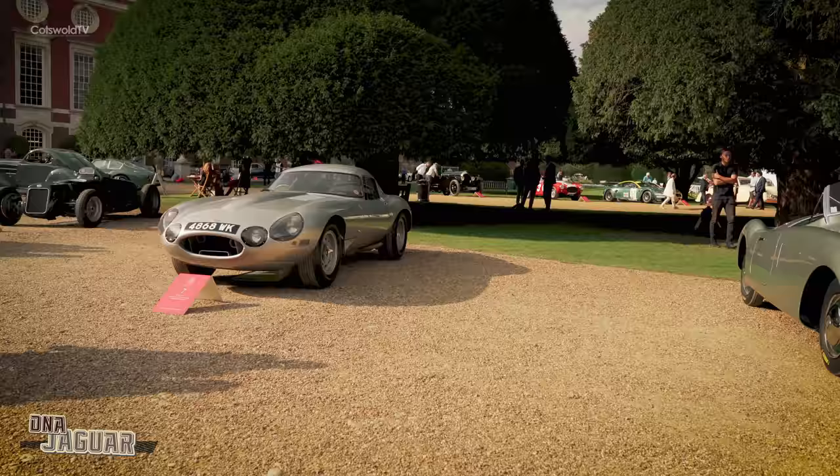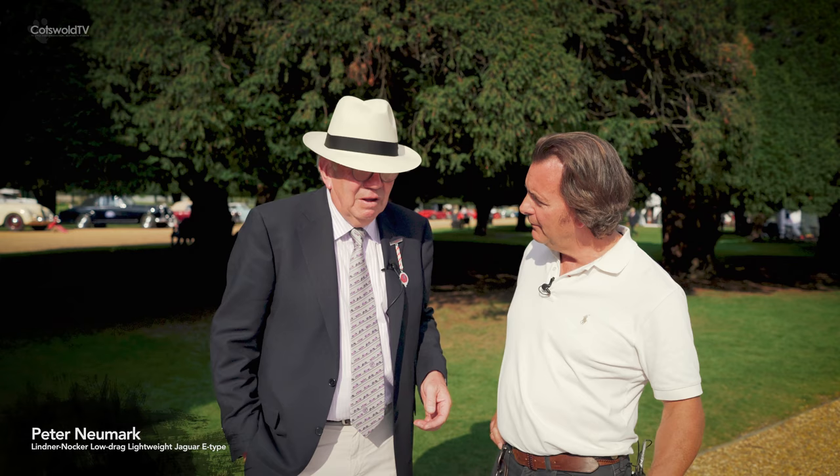This has to be one of my favourite Jaguars of all time. They produced 12 lightweights, and this was number 5 off the lightweight production line, built in period in 1963.